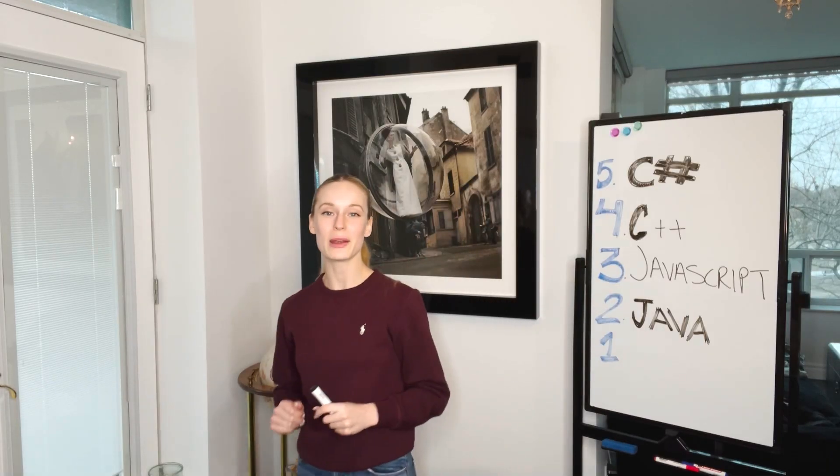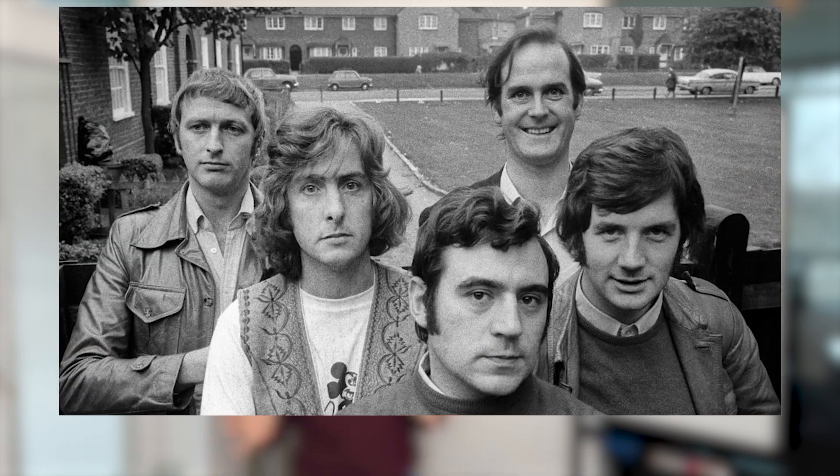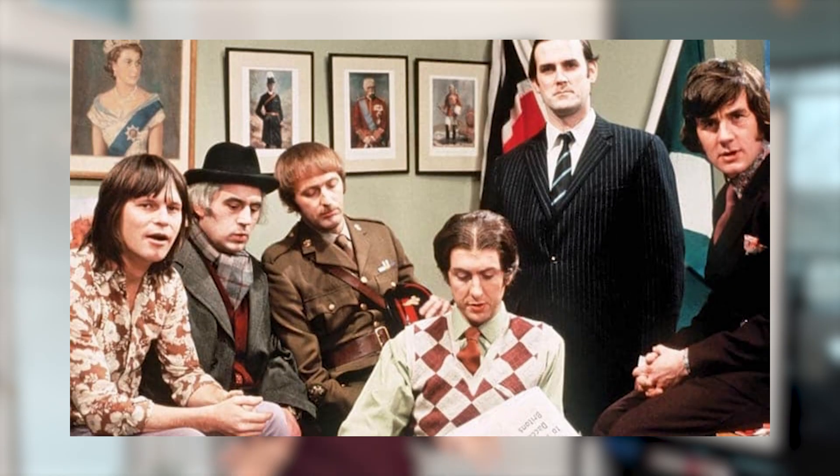Coming in at number one we have Python — no surprise here. Fun fact: Python wasn't actually named after the snake. The creator of Python was a huge fan of the comedy TV show Monty Python — hence the name Python.